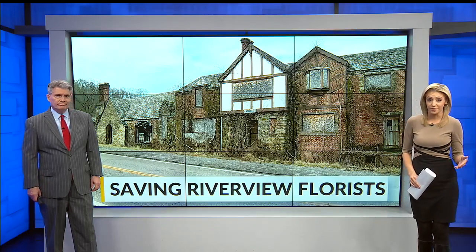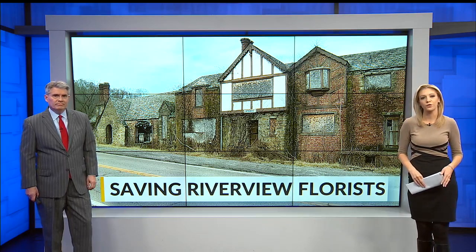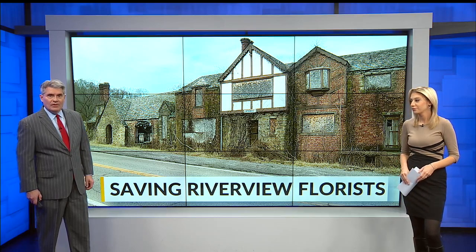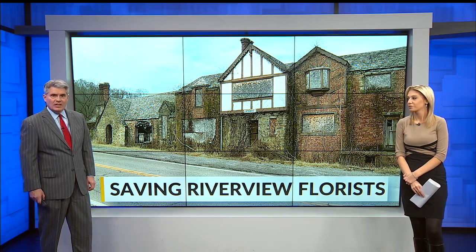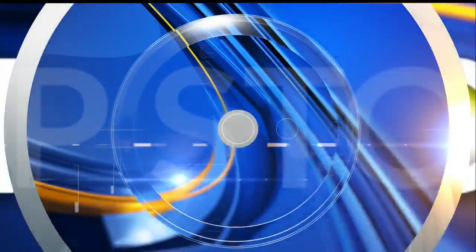On the east end of East Liverpool, at the top of the hill on Parkway, sits an abandoned Riverview florist shop — a 100-year-old gem of Tudor architecture. There's now a concerted effort to renovate the building through Ohio's Appalachian Community Grant Program and turn the property into an event center, business incubator, and park. Saving Riverview Florists — that's our top story tonight at 10.